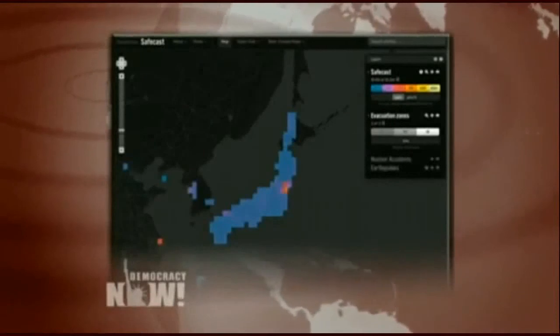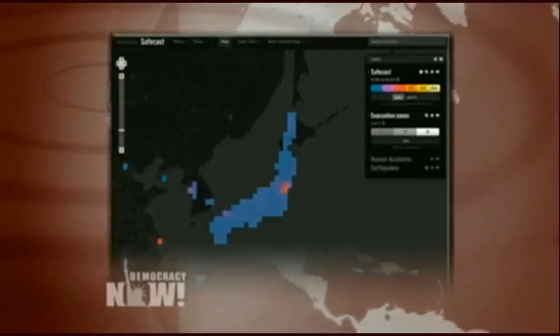Their effort comes as Japan recently passed a new secrecy bill. We're joined by Peter Franken, co-founder of Safecast. Welcome to Democracy Now! After the disaster happened, we were all looking for information and couldn't find any. We tried to create a website where we could collect data and share it with people so everybody could know what's happening. Very quickly we found out there was almost no data. The Japanese government had published nothing, and we were basically in the dark.